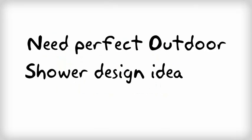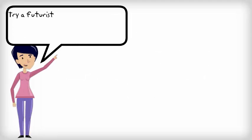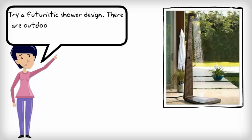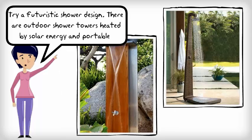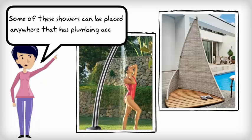Need perfect outdoor shower design ideas for your home? Try a futuristic shower design. There are outdoor shower towers heated by solar energy and portable. Some of these showers can be placed anywhere with plumbing access.